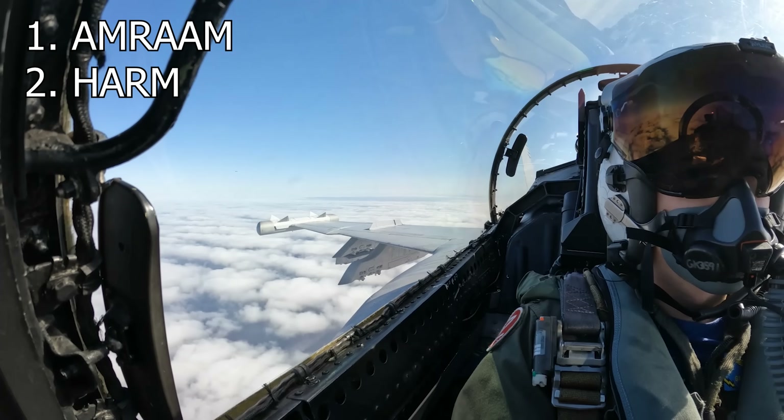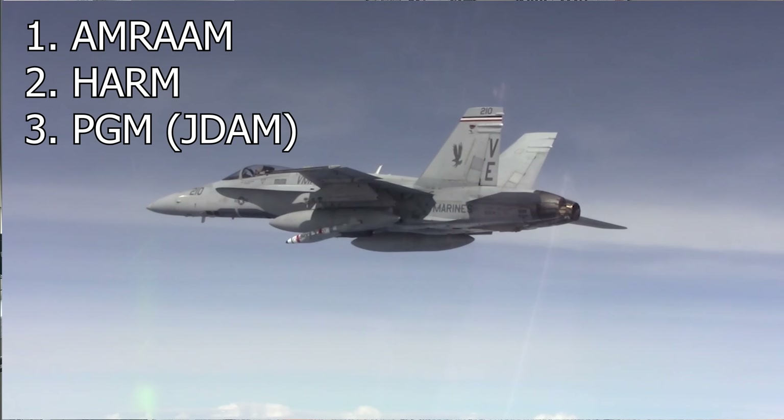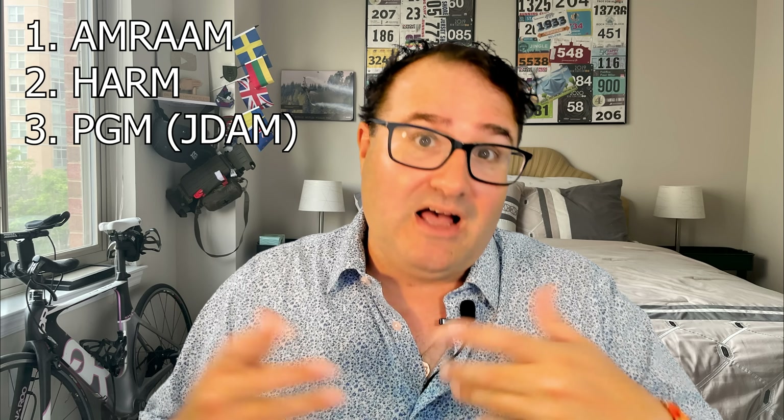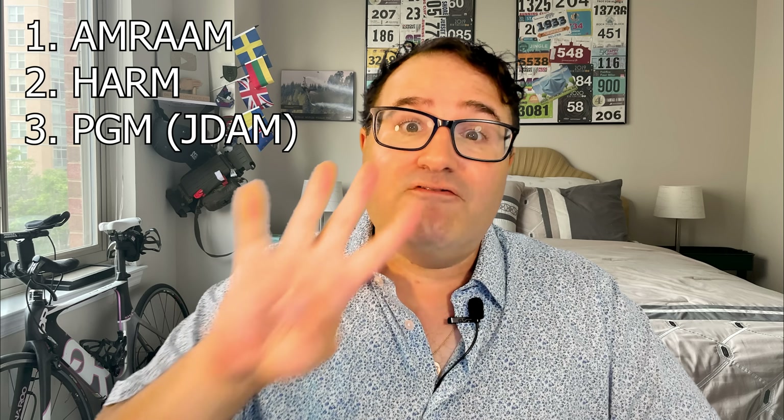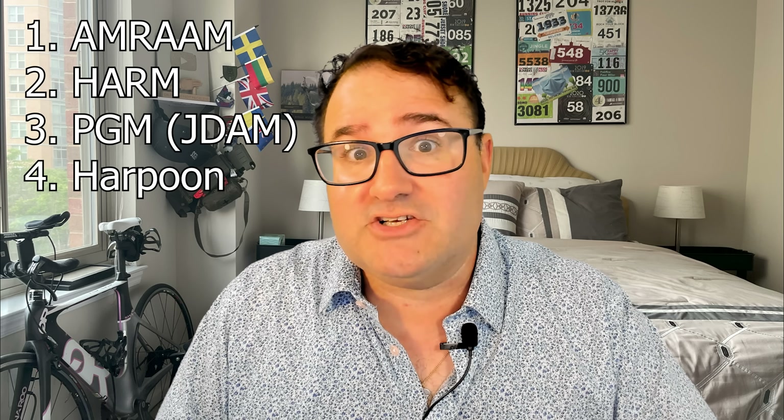The second capability is the HARM, or high-speed anti-radiation missile, which will destroy Russian air defenses. The third is PGM, or precision-guided munitions, to strike high-value ground targets. And the fourth is the Harpoon missile, for maritime patrolling and striking ships.